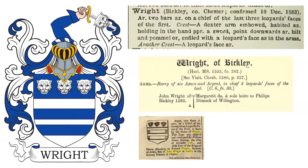This coat of arms was confirmed and allowed on December 18, 1583, to Richard Wright, a sergeant-at-arms, who was the son of John Wright of Bickley.